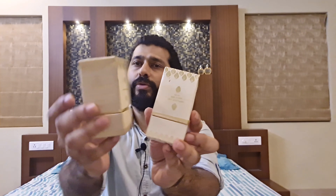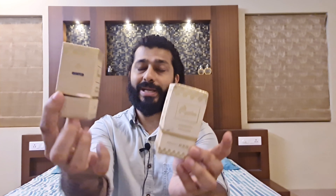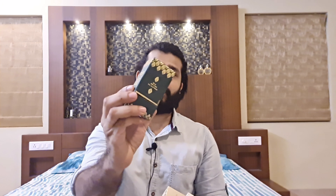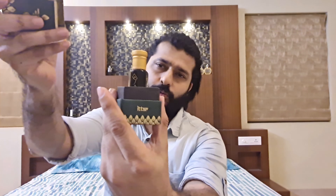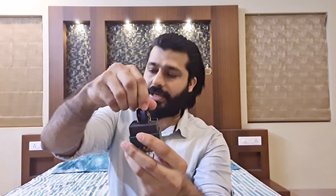Let me quickly show you some of their presentation because they have different types of packaging for different categories. Some look like this in white, and they also have similar packaging in cream color. Yes, you can see the difference - this one is white, this is cream. They also have something in green which looks very beautiful, and this is for khas. This is their branding - Banka - and the name of the fragrance is here, along with ingredient details and pricing. The bottle sits on a plain base, just like any other attar.